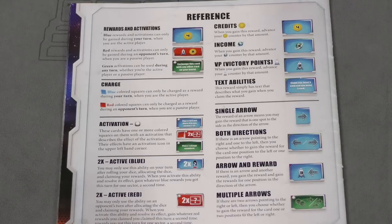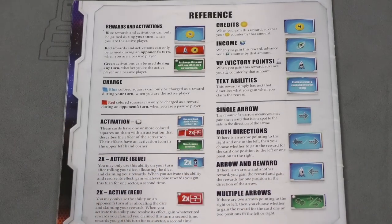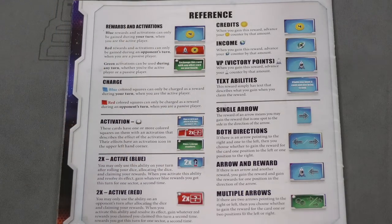Having a reference section at the back of the rule book — the back is important because a reference buried in the middle is difficult — covering all the different concepts in the game is very useful. Even better is a separate reference card for each player. It doesn't have to be in the rule book itself — in fact it shouldn't be; it should be a separate card, with enough copies for every player, covering just the round structure or key concepts so they don't have to search through the full rule book.